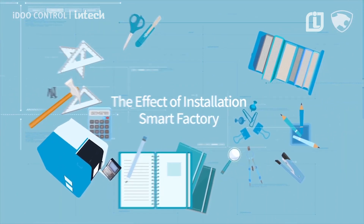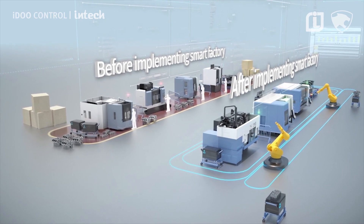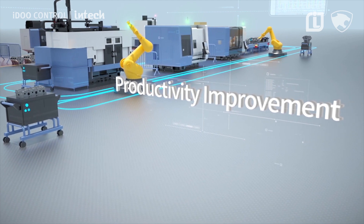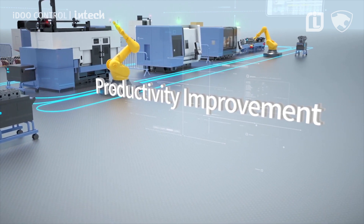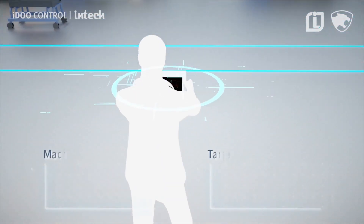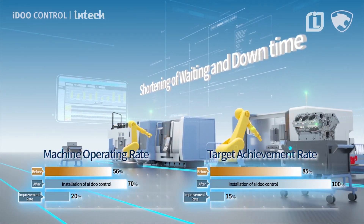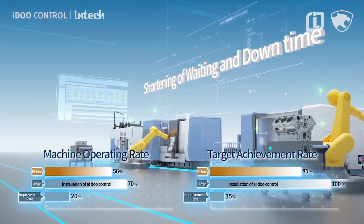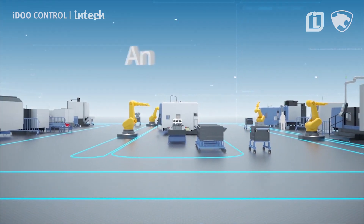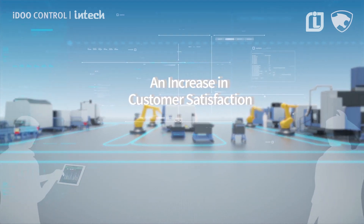What changes does I Do Control bring to your manufacturing environment? The biggest change is productivity improvement. It enables efficient operation and continuous real-time assistance to achieve production targets and reduce cycle times. It reduces waiting time and downtime by checking for abnormalities and failures in equipment. The effective response to ever-changing demands and production schedules creates improved customer satisfaction.